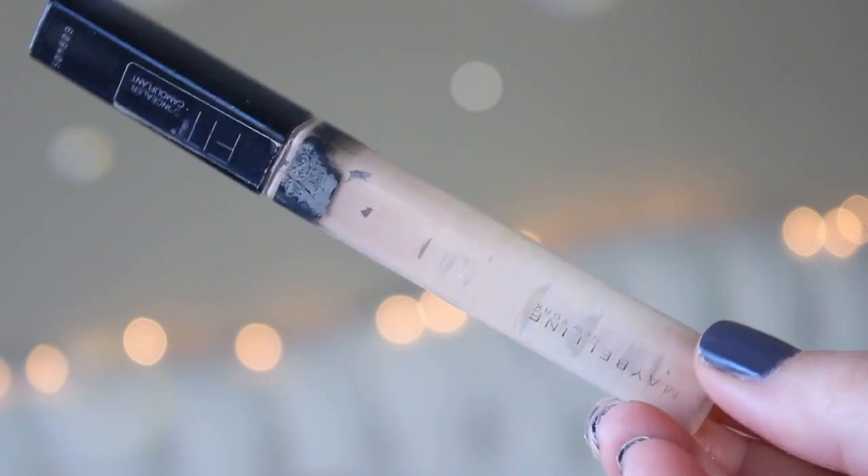I used up a concealer — really used it up, scraping it because I didn't have a backup and was being lazy. This is the Maybelline Fit Me Concealer in shade 15 Fair. I really really like this; it doesn't pull pink on me. This is very comparable to the Urban Decay Naked Weightless Concealer which I'm currently using. I usually have both on hand and go back and forth, but it's great and does a really good job for a drugstore concealer.